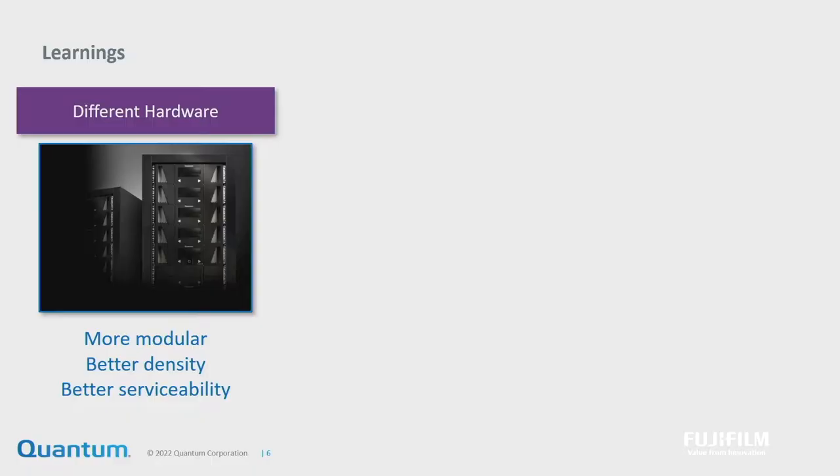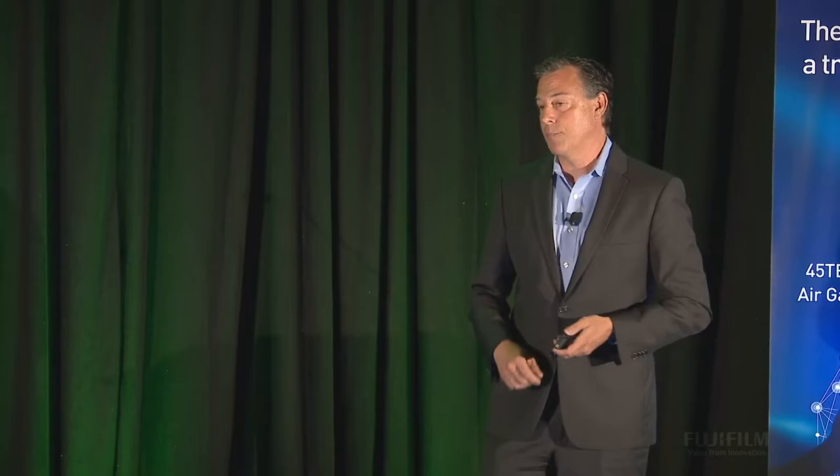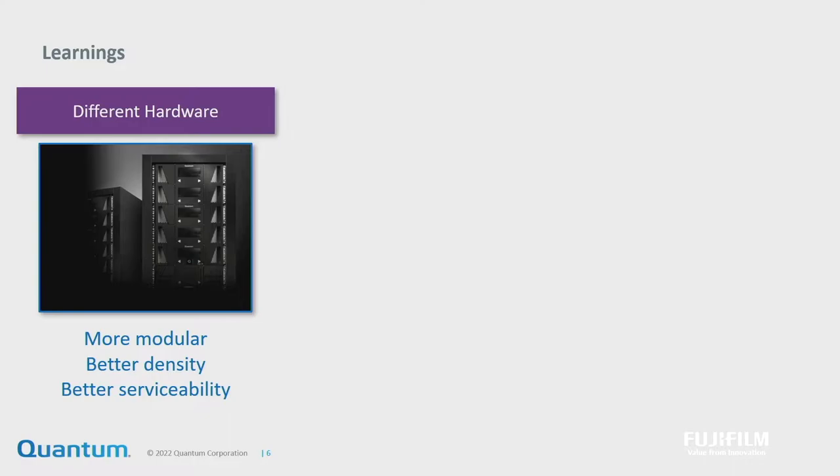So the hardware is different. The first thing is it's got to be brain dead — just totally brain dead to service. Basically our systems now have three buttons on them. You press a button and the robot gets spit on the floor. Part of the work we're doing with the hyperscalers is to say, look, we've got to just make this very, very easy on the software stack, very easy on the hardware stack.